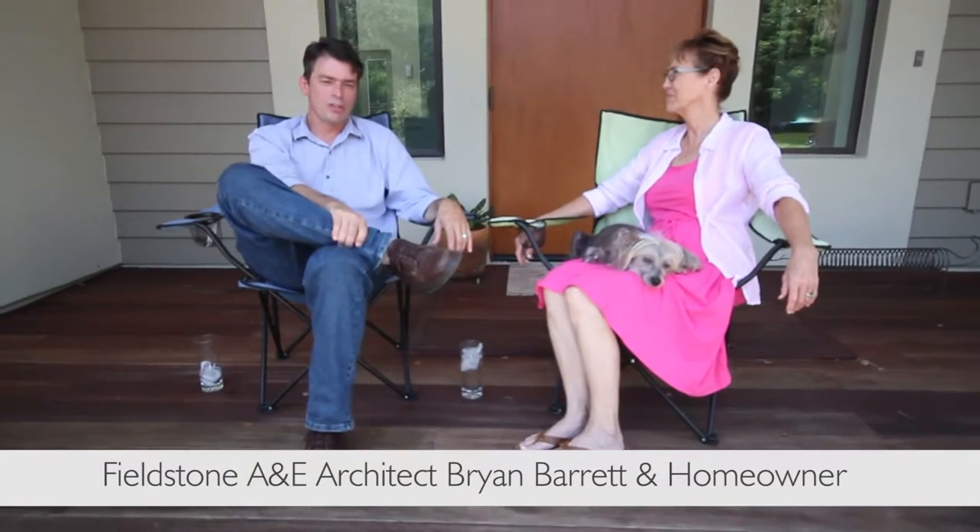I'm Brian Barrett, I am the principal architect on this project with Fieldstone Architecture and Engineering. I'm Kathleen Farr, my husband Rocky Farr and I are the homeowners.